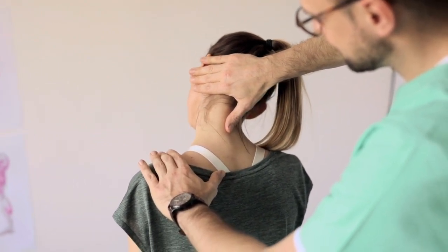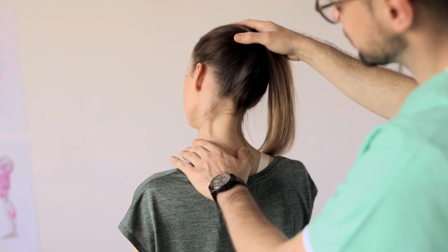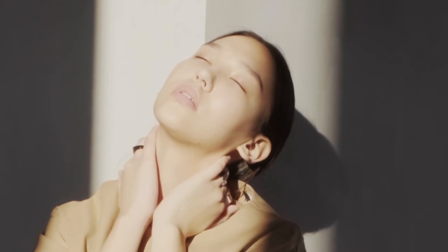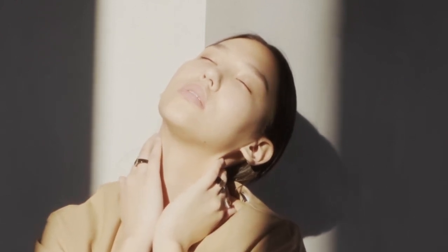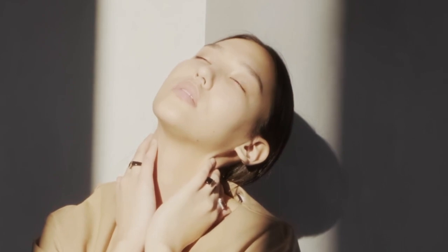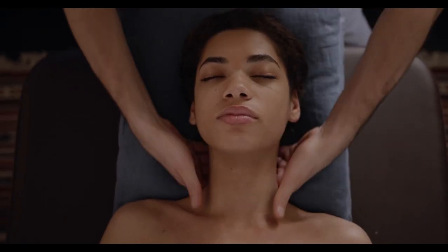It can be a challenge to find the perfect mattress for your individual needs. Your preferred sleeping position, body weight, and whether or not you sleep with a partner are all key factors. To make this process easier, we've put each of the mattresses on this list through a series of tests to see how well they perform in areas such as cooling, motion isolation, and pressure relief. Let's start with this video's Top 5 Best Mattresses for Neck Pain.